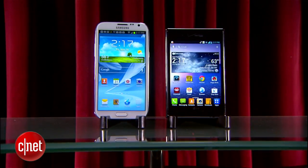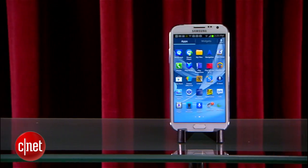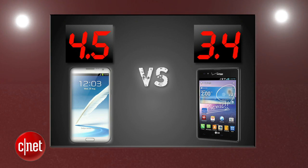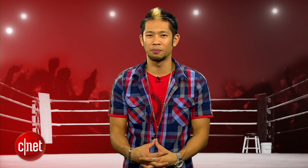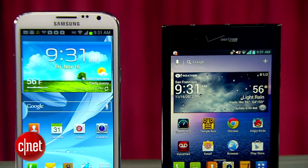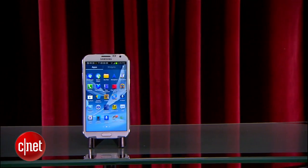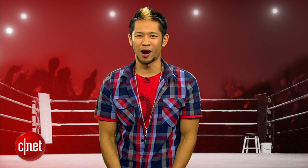Averaging out all five rounds, and this will be no surprise, but the Note 2 dominated all rounds and takes this prize fight 4.5 to 3.4, and is your prize fight winner. This might seem like a butt whooping, but the LG Intuition is still a legitimate option. It was just Samsung's feature-packed and powerful Note 2 that really had a chance to flex its muscle in the battle for phablet supremacy. I'm Brian Tong, thanks for watching. We'll catch you guys next time on another prize fight.